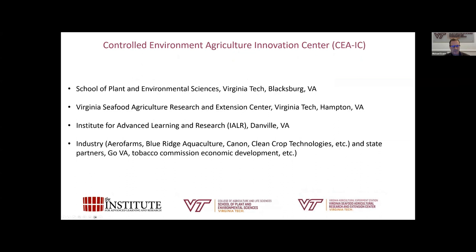The partners in the CEA-IC include the School of Plant and Environmental Sciences at Virginia Tech, the Virginia Seafood Agricultural Research and Extension Center in Hampton — which does a lot of aquaculture and aquaponics — the Institute for Advanced Learning and Research in Danville, which is a state of Virginia entity focused on research, outreach, and workforce training aimed at economic development. We also have industry partners and government entities such as GO Virginia, the Virginia Tobacco Commission, and economic development offices.